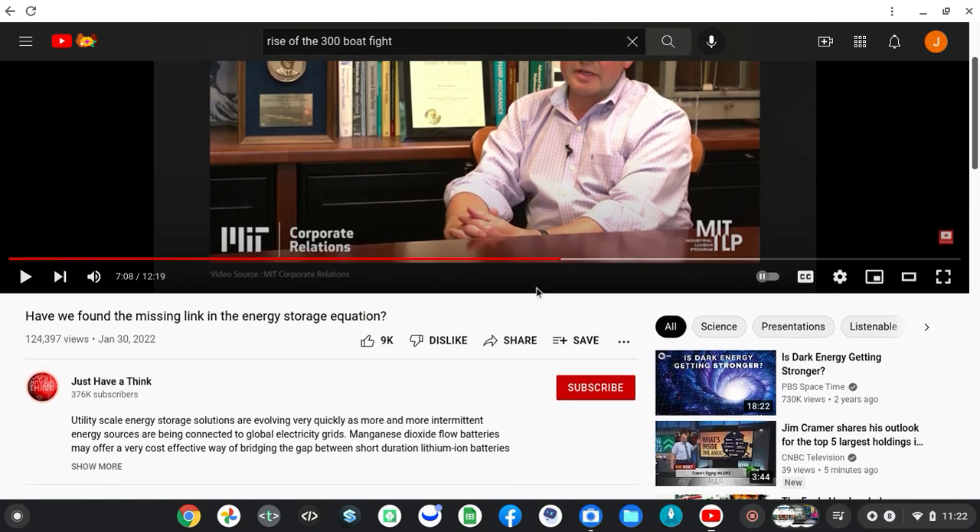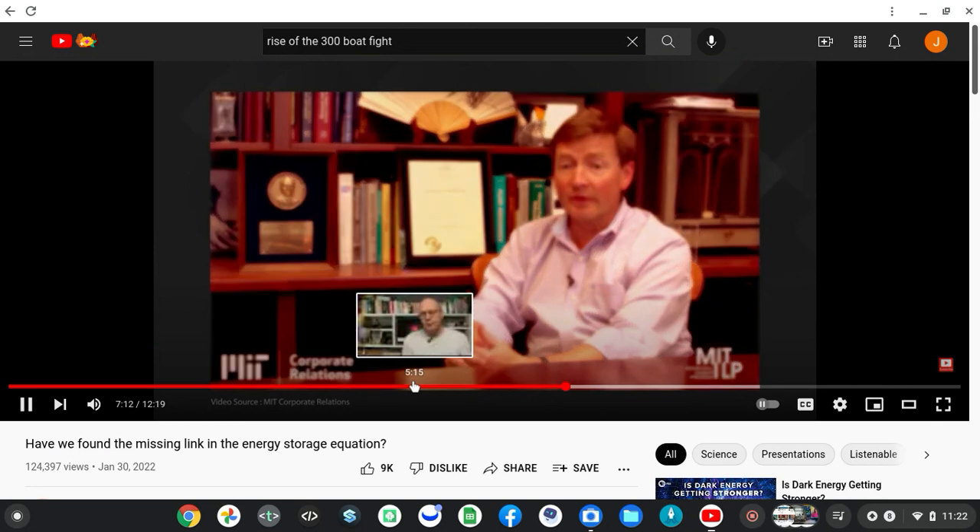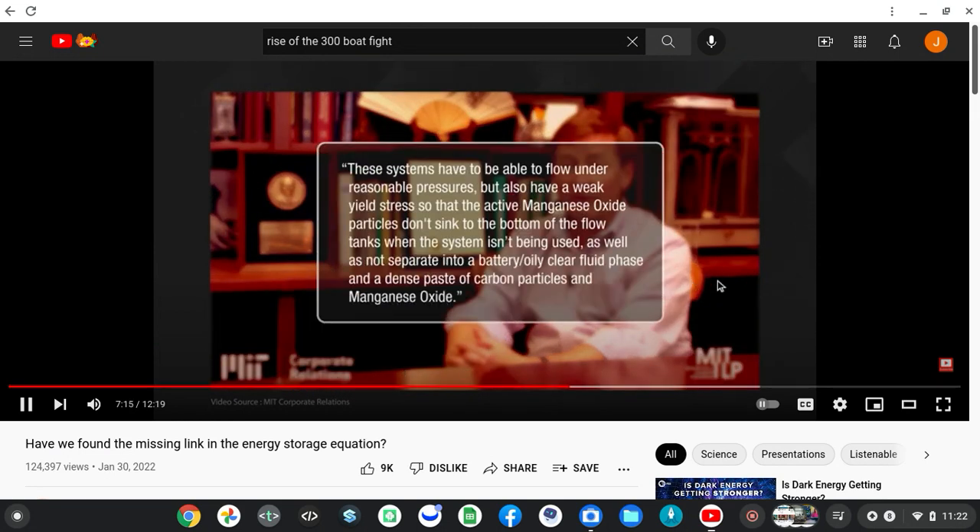Manganese dioxide flow batteries — this project pointed out some key aspects. These systems have to be able to flow under reasonable pressures but also have a weak yield stress.